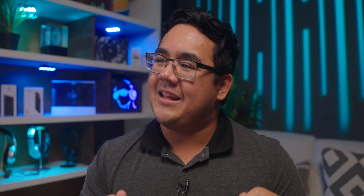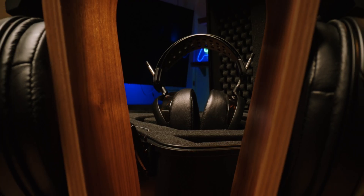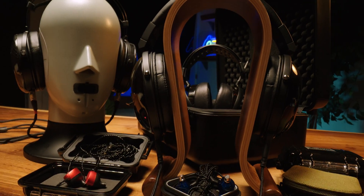It's tricky because everybody perceives sounds differently. So the question becomes, how do we evaluate headphones in an objective manner so that you can make the right buying decision?